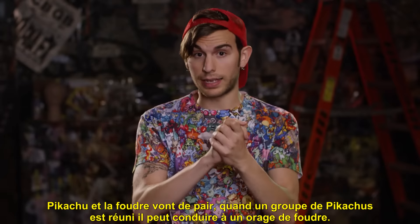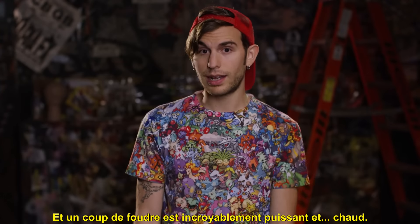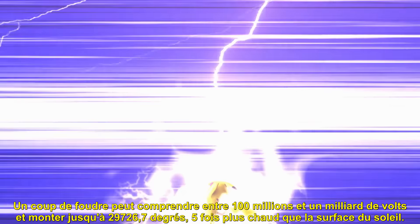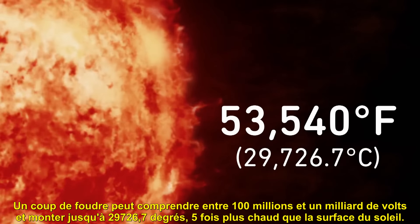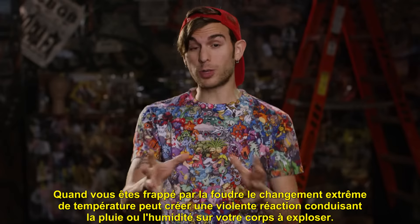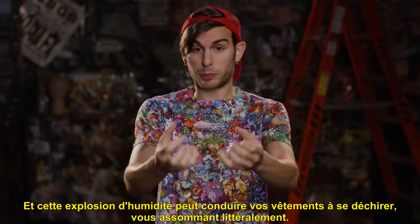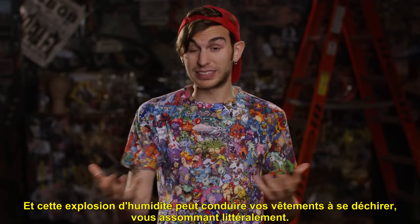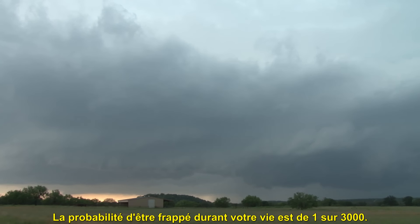Pikachu and lightning go hand in hand. When a group of them get together they can cause lightning storms. And lightning is incredibly powerful and hot. A lightning bolt can have anywhere from 100 million to 1 billion volts, and be 53,540 degrees Fahrenheit — five times hotter than the surface of the sun. It is estimated that lightning strikes the earth a hundred times every second. In the US alone it averages to 25 million strikes a year. The likelihood of you being struck in your lifetime is one in three thousand.